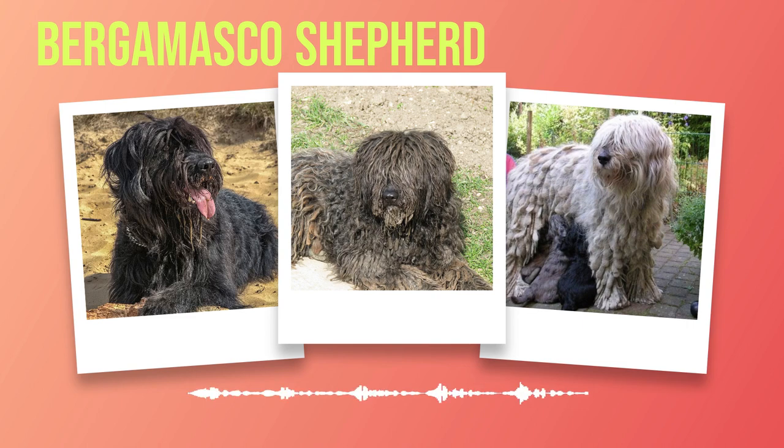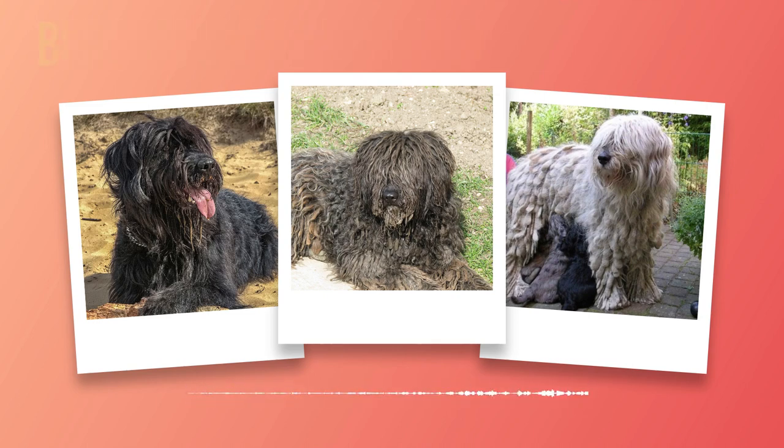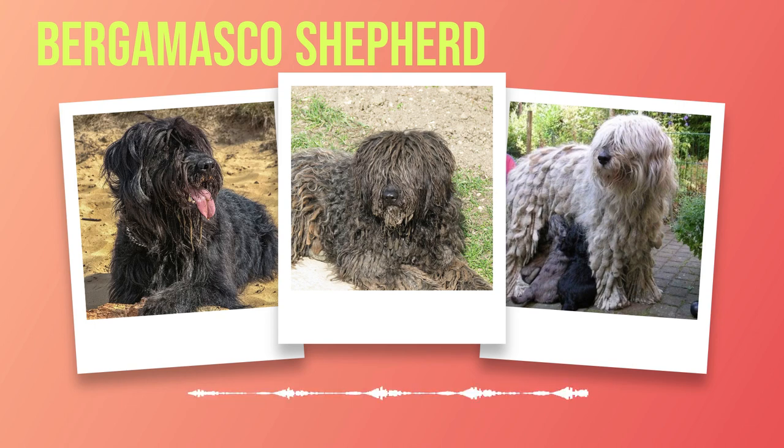While Bergamasco Shepherds are generally healthy dogs with a long lifespan, conditions such as hip dysplasia or eye problems may require extra attention. Regular grooming, exercise, and a nutritious diet are key components in ensuring their overall well-being. By providing proper care and attention throughout their lives, you can enjoy many happy years together with your beloved Bergamasco Shepherd.